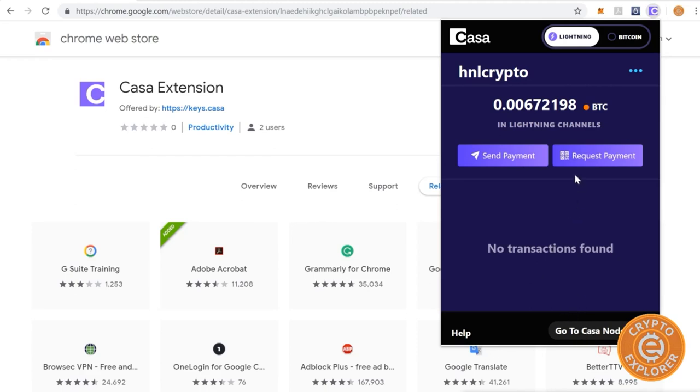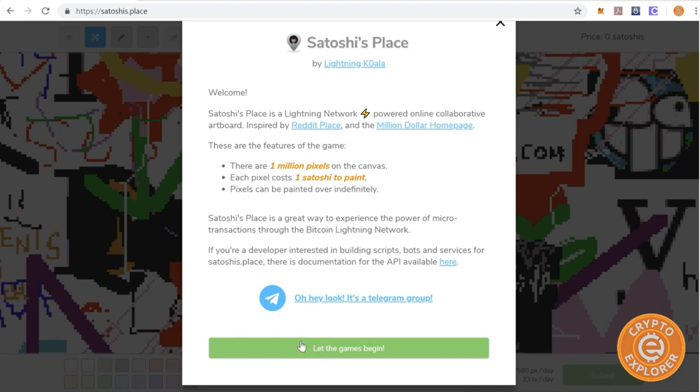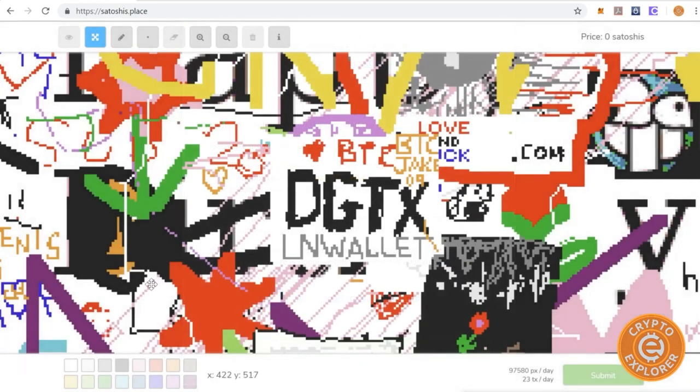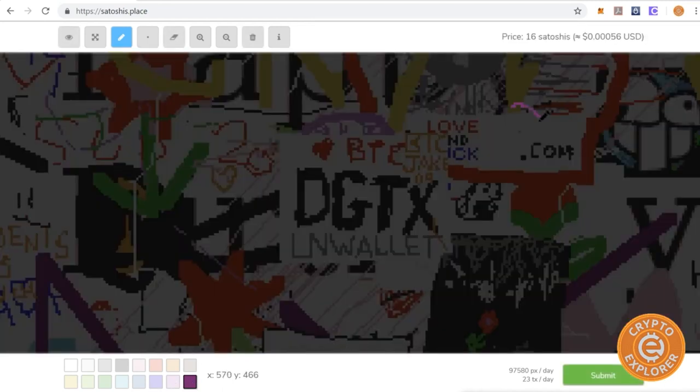No transactions found — great. So I'm connected to my Casa node in my Chrome web browser. Now that the extension is configured, I'm here at Satoshi's Place. Let's give it a try and buy something over Lightning with the extension. I'll click 'Let the games begin' and draw something — let's try the color purple. I'm going to make a smiley face of some sort. That's going to cost me 70 satoshis — click Submit.